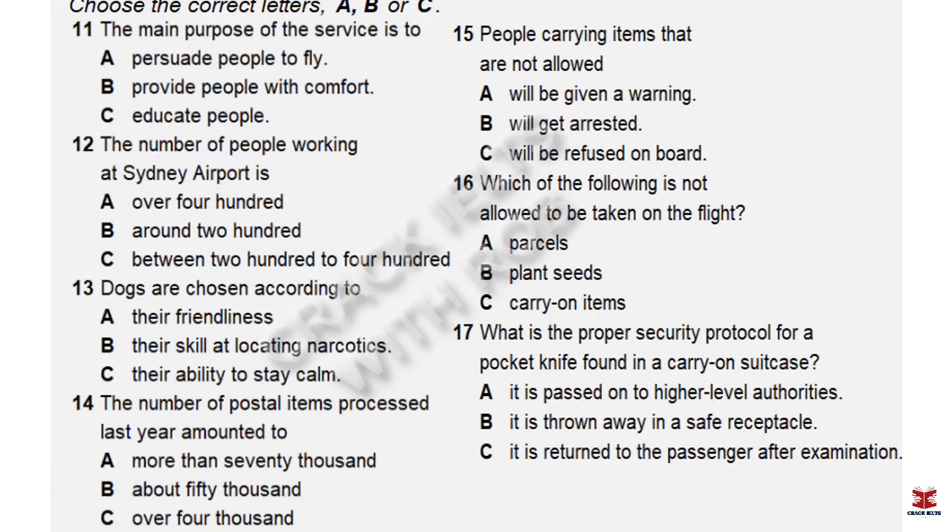Part 2. You'll hear a talk by a security worker from Sydney Airport who is introducing the day-to-day operations of the Australian Quarantine Service. First, you have some time to look at questions 11 to 17. Now listen carefully and answer questions 11 to 17. Hi everyone and welcome to Sydney Airport. Today I'll be giving you the inside information on the day-to-day operations of the Australian Quarantine Service here.